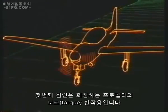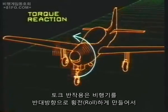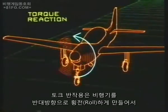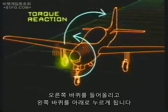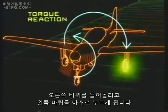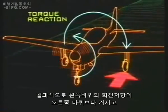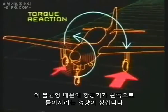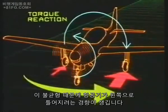The first of these is produced by the torque reaction to the rotating propeller, which tries to roll the aircraft in the opposite direction, lifting the starboard wheel and forcing the port wheel down. Consequently, the rolling resistance of the port wheel is greater than that of the starboard wheel, and this imbalance creates a tendency for the aircraft to yaw to port until the wheels lift off.